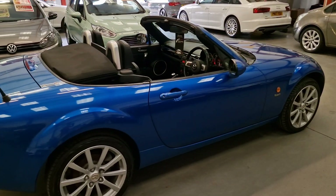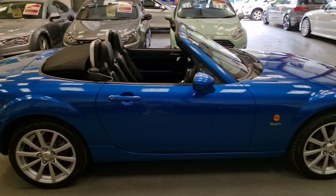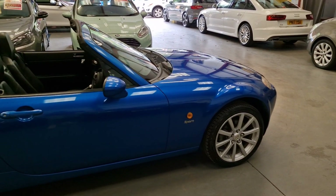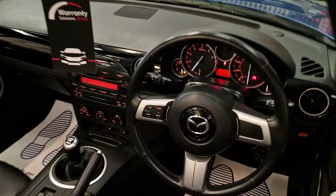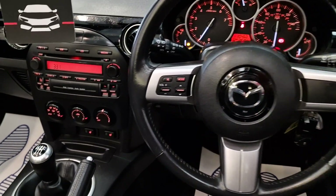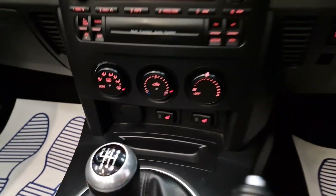It does come with two keys and remote central locking, and as you can see, all around the car it is immaculate. Inside, you have the multifunctional steering wheel, a CD player, and it also has heated interior.